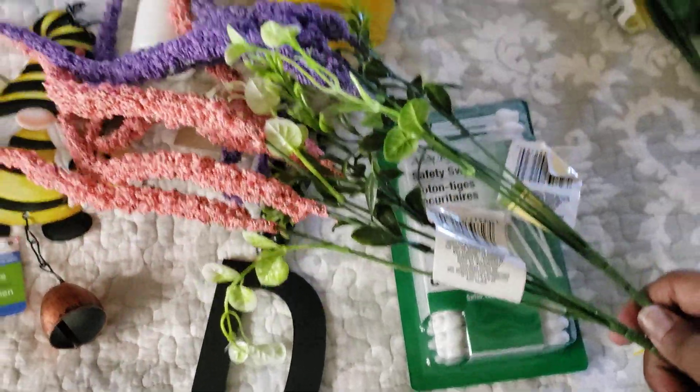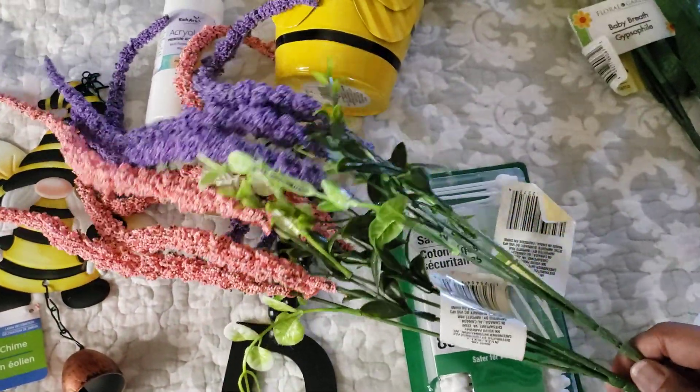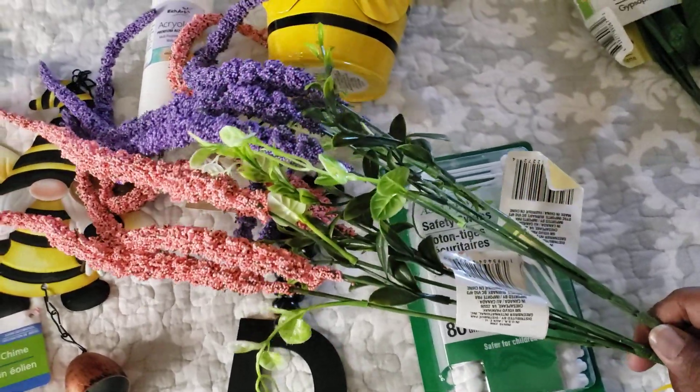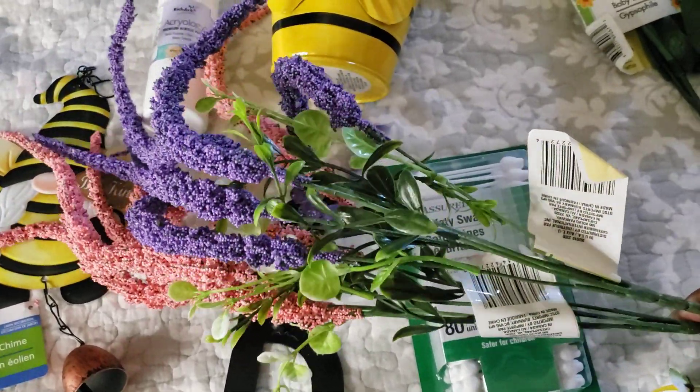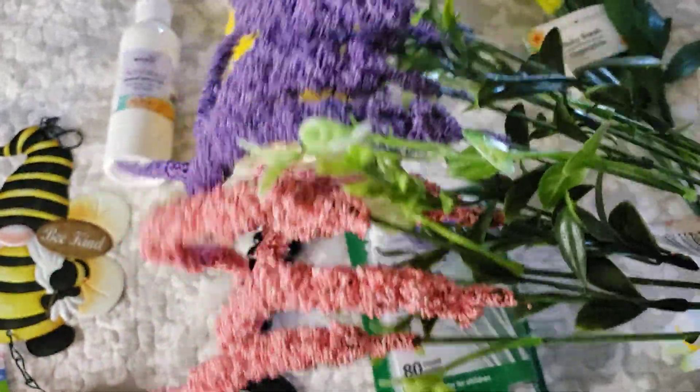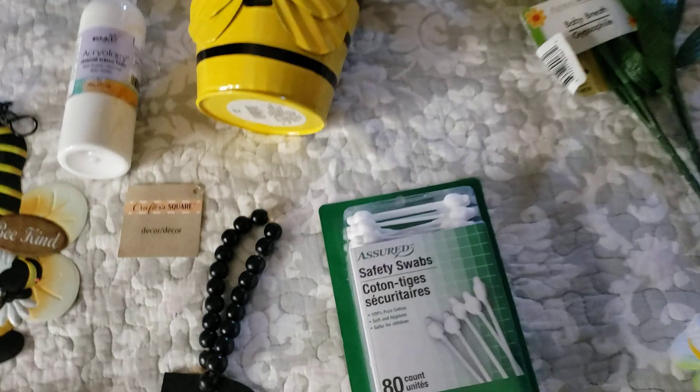Welcome back to the Lisa Duke's channel. These are some flowers I got from Dollar Tree. They feel a little like foam but they do have a flower feel. They kind of hang over, like a Snuffleupagus — I'll show you some more.